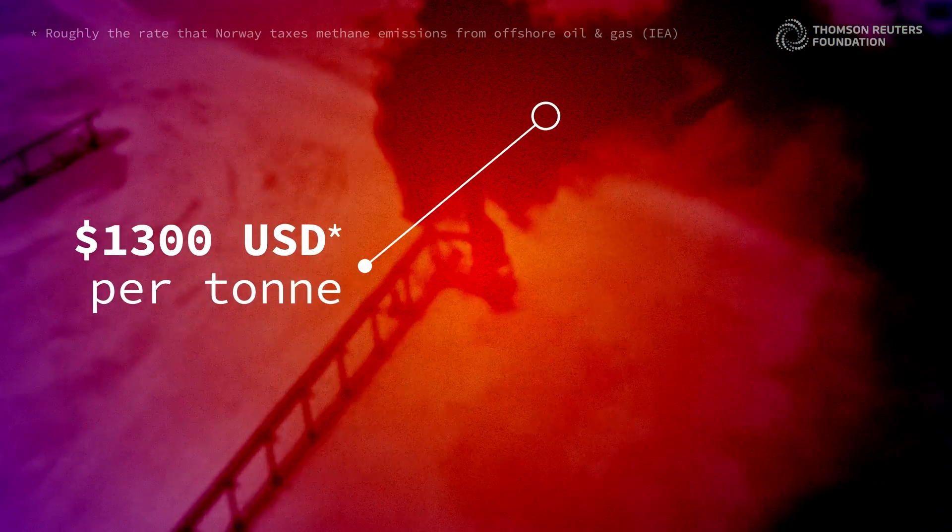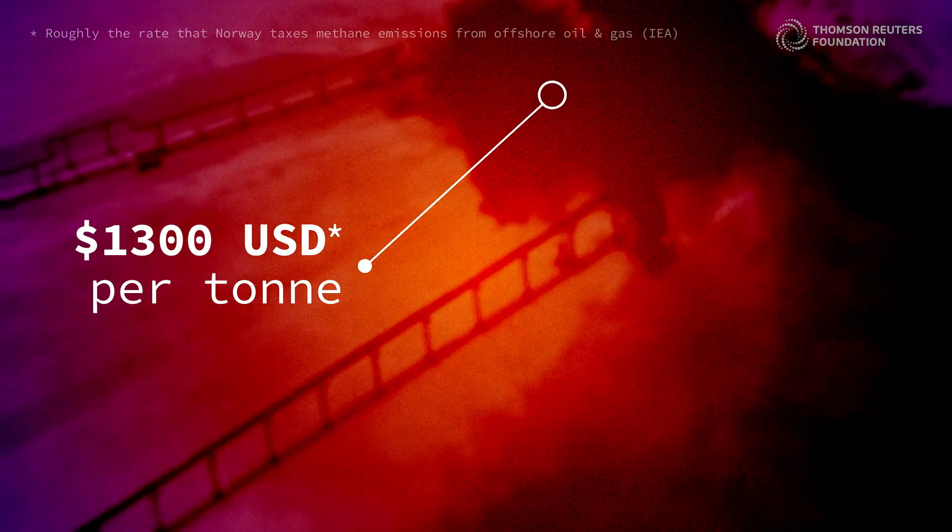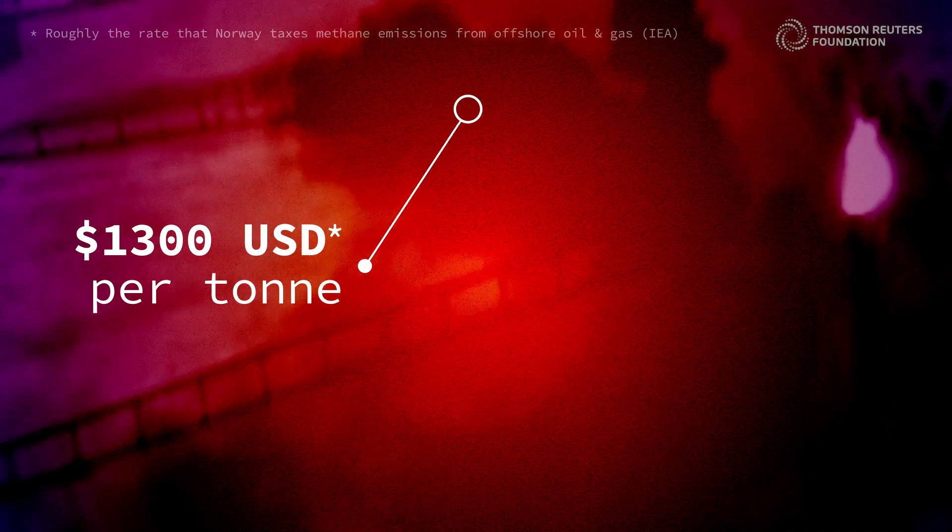Finally, a price on methane — like a carbon tax — would incentivize oil and gas companies to reduce their emissions to avoid financial penalties.